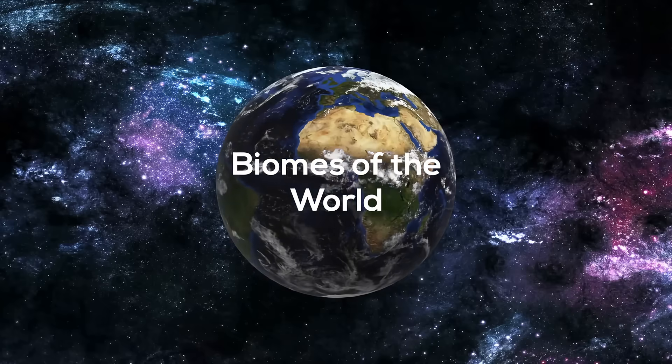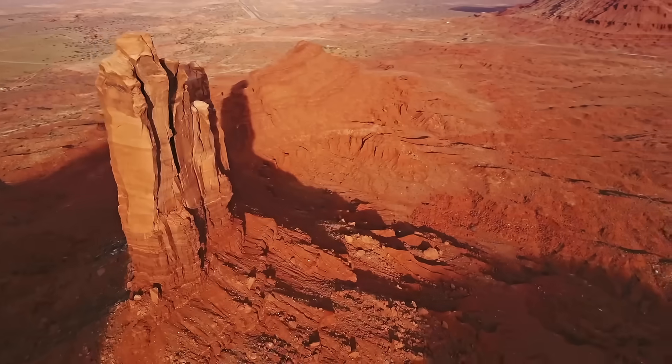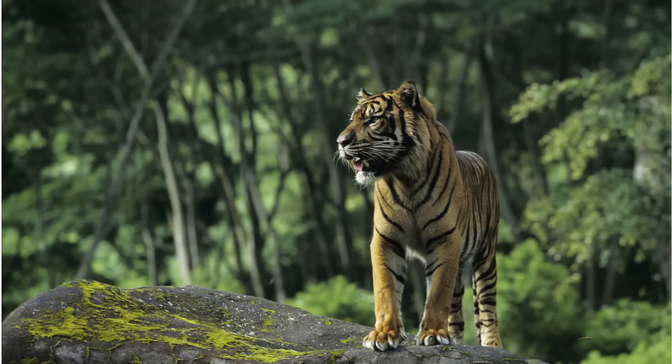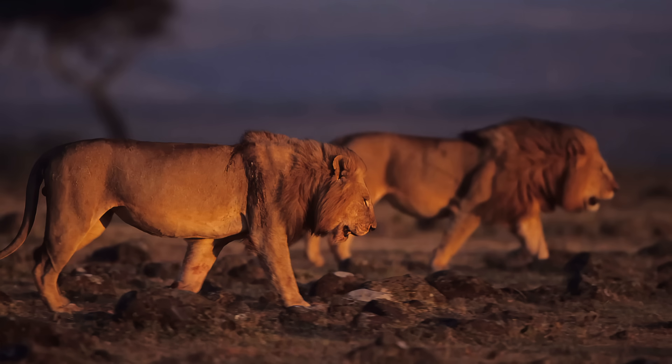Welcome to MooMooMath & Science. In this video, I'd like to cover some of the land biomes of the world. In this video I will cover the desert, rainforest, taiga, deciduous forests, grasslands, savannah, and the tundra.